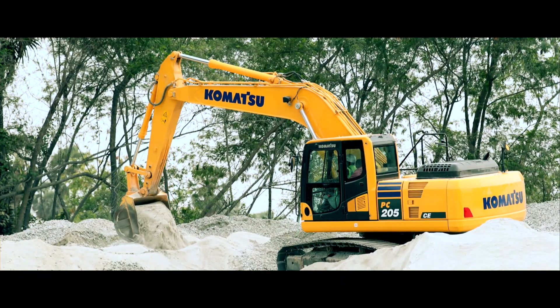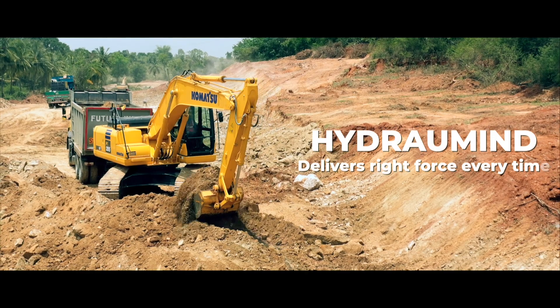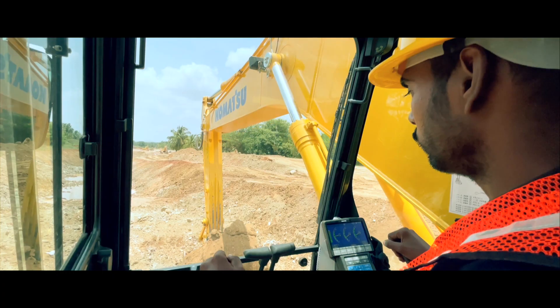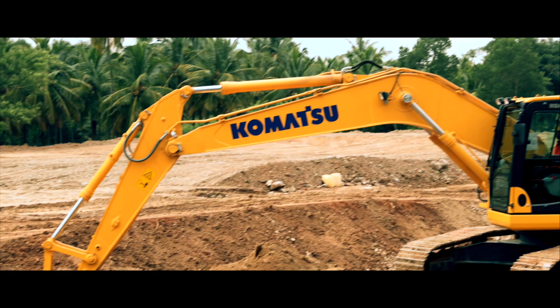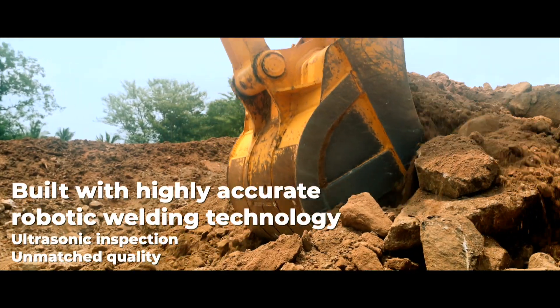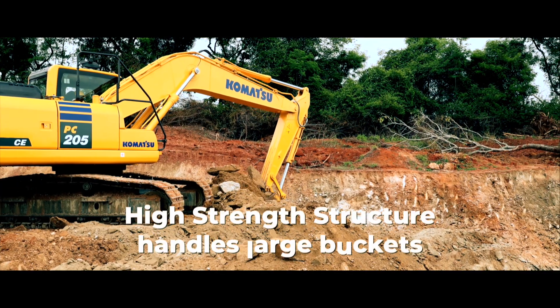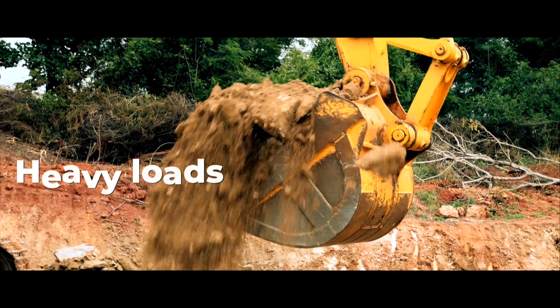Hydraulics engineered by Komatsu is a perfect match for the engine — the combo delivers the right force every time. At the core is HydraMind, a proven positive load sensing system, giving you handling precision for heavy loads.